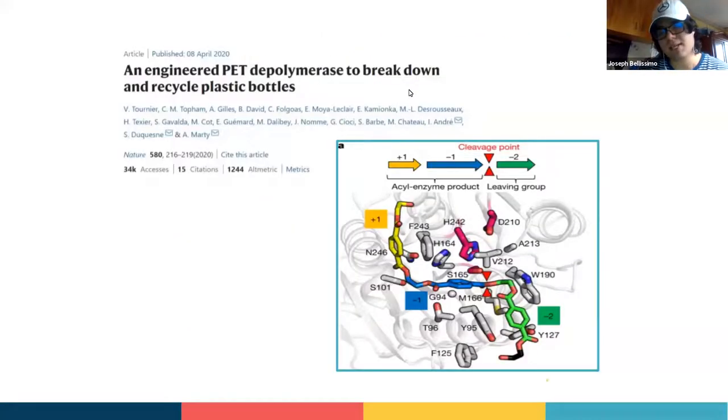There's another important enzyme — the most efficient one known to date was published April 8, 2020. It's called LCC, or leaf compost cutinase. You can see the PET molecule docked in here. The active site residues are serine 165, D210, and H242 — these three residues perform an electron transfer mechanism to break the ester bond on the PET molecule. Once that bond is broken, MHET is released as the leaving group. LCC works similarly to PedAse and is simply the most efficient enzyme we know to date.